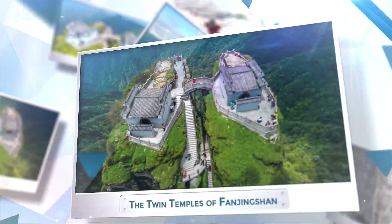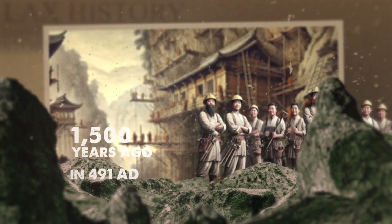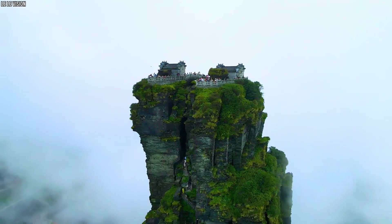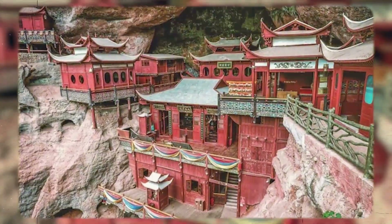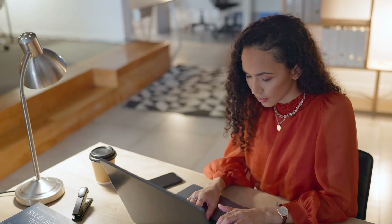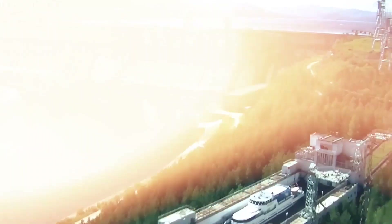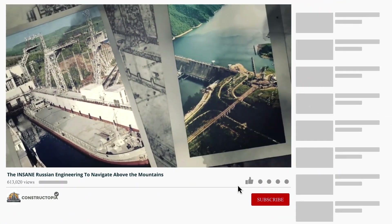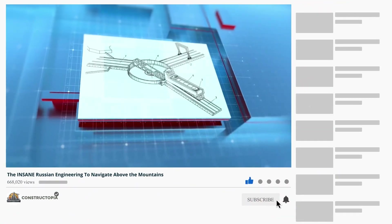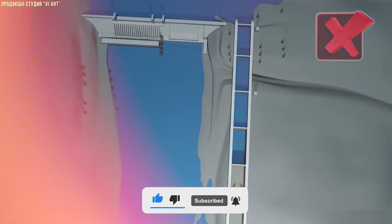These temples, along with other incredible constructions and sites, continue to surprise modern engineers, proving that ancient ingenuity and determination can outlast time and challenge even today's technology. In your own opinion, how were these ancient builders able to create such marvels, and what tools might they have used? We'd love to know your thoughts in the comments below. Not only did the Chinese develop remarkable techniques to climb mountains, but the Russians also created some insane engineering methods to navigate their towering peaks — check out our video on the insane Russian engineering to navigate above the mountains. Don't forget to subscribe, thanks for watching, and we'll see you next time.